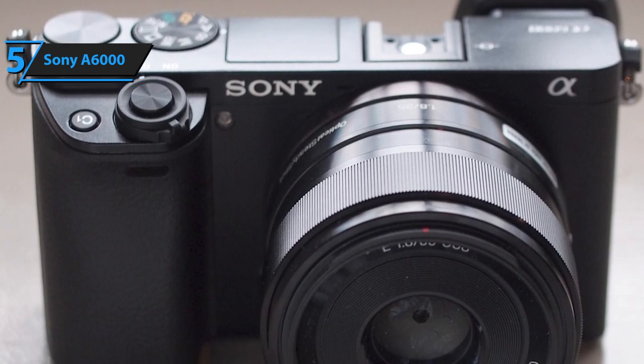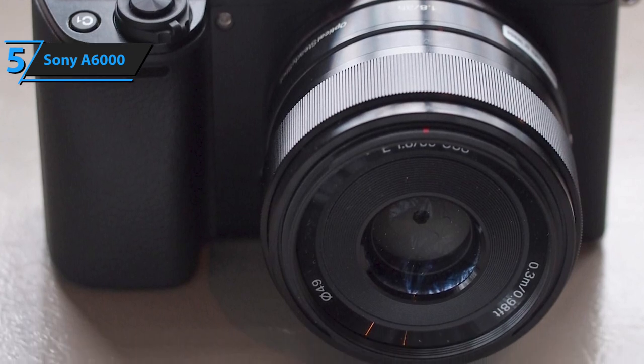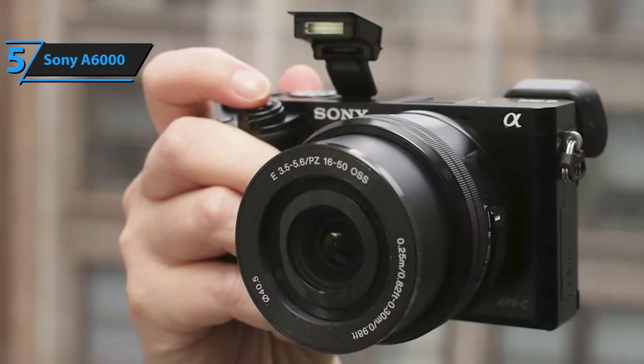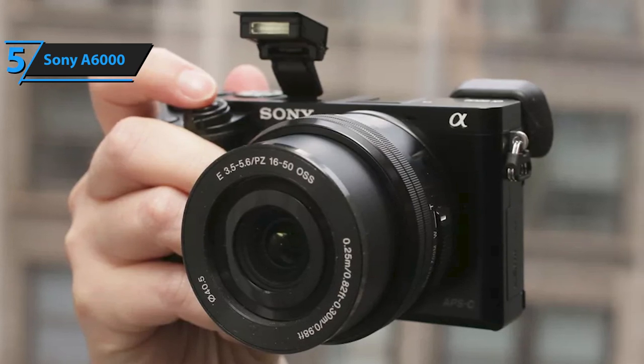The electronic viewfinder is located on the left side and is an integral part of the housing, which further facilitates carrying and makes the device smaller. The viewfinder has a resolution of 1.44 megapixels and uses an OLED panel, securing a sharp image and experience similar to that of a DSLR camera.